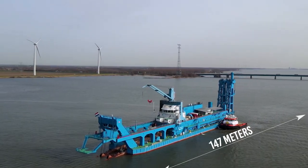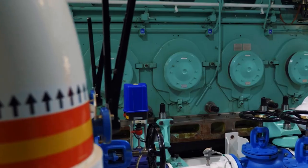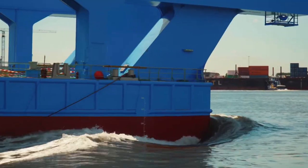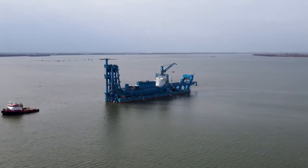MOHAB MAMISH measures a length of 147 meters with a width of 23 meters and runs on two engines that each produce 19,550 horsepower for a combined total of 39,100 horsepower, which allows the ship to sail at speeds of up to 11 knots.